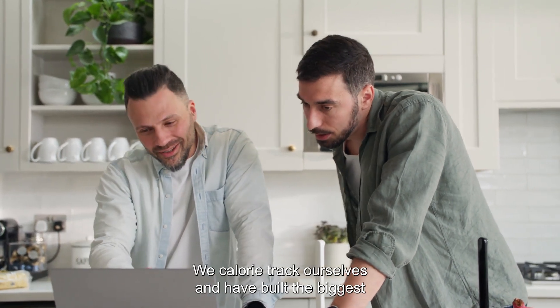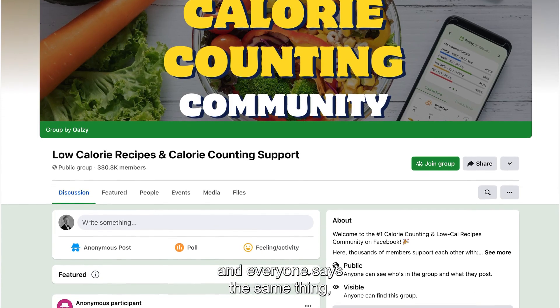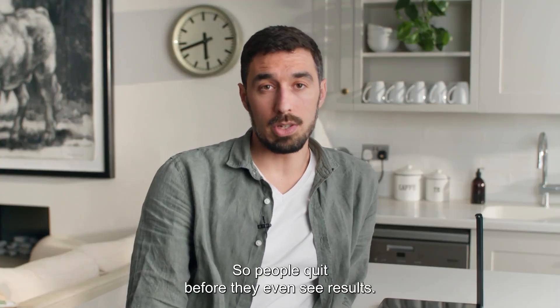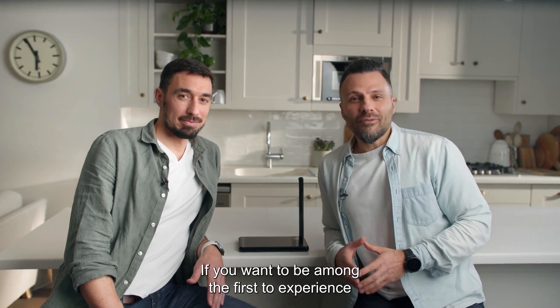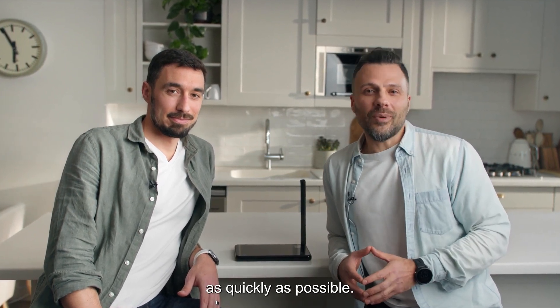We calorie track ourselves and have built the biggest calorie tracking group on Facebook. And everyone says the same thing: calorie counting works, but it's too much effort — so people quit before they even see results. If you want to be among the first to experience the magic of Calzi, back us today and help us get those devices to you as quickly as possible.